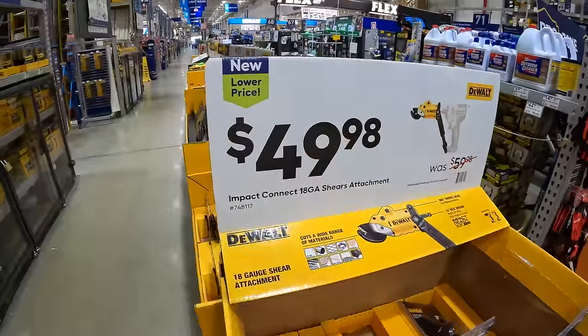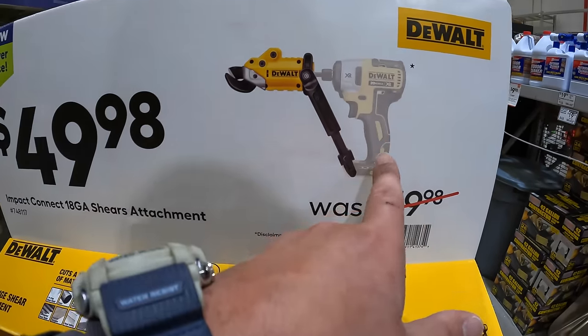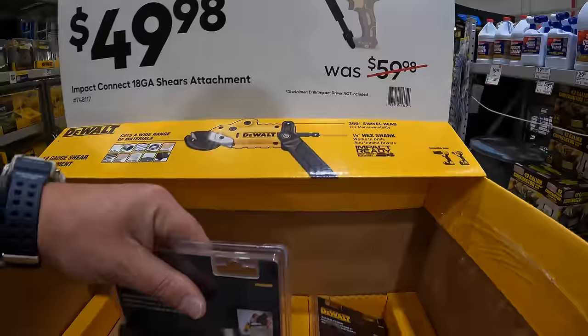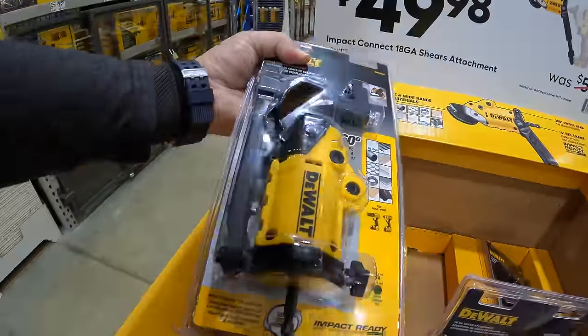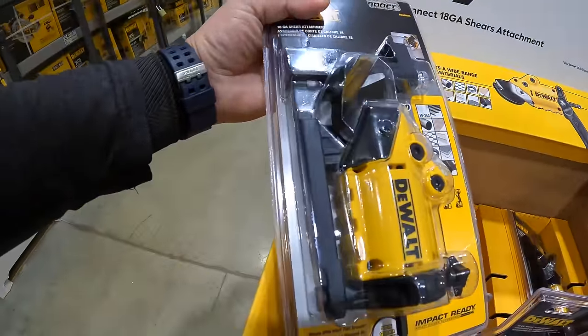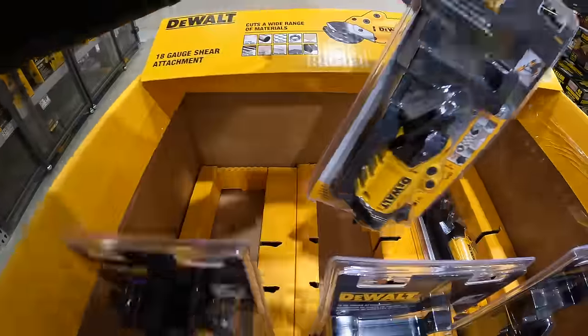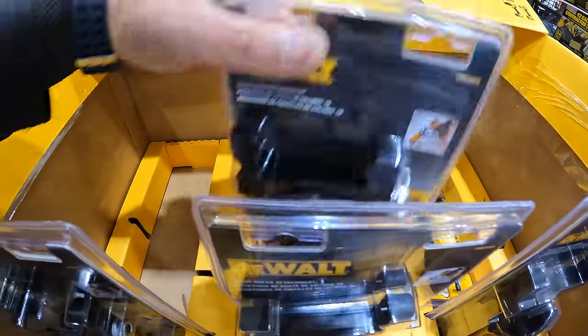They do have for $49.98 their 18-gauge shear attachment for a drill driver or impact driver, was $59.98. I've actually done a few videos on this — I even attached it to the Milwaukee M18 1-inch impact wrench.